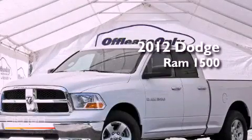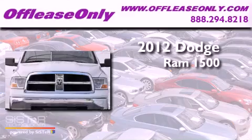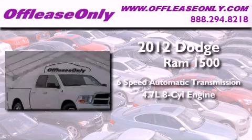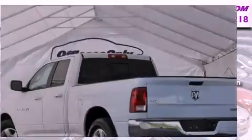This is a 2012 Dodge Ram 1500. This truck has a 6-speed automatic transmission and a 4.7-liter V8. Plus, having just come off lease, this Dodge is in like-new condition.